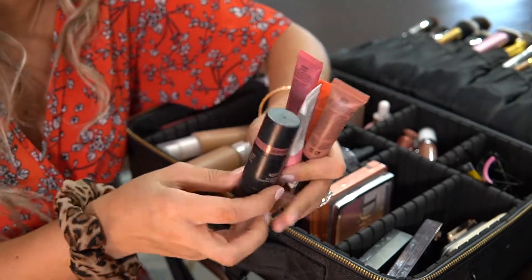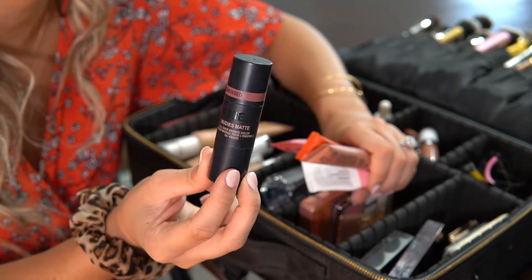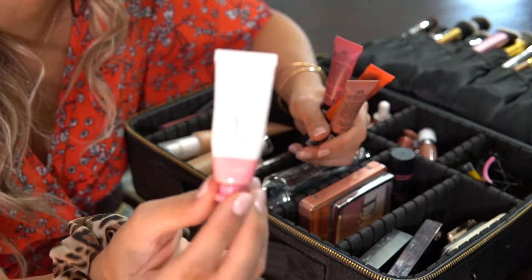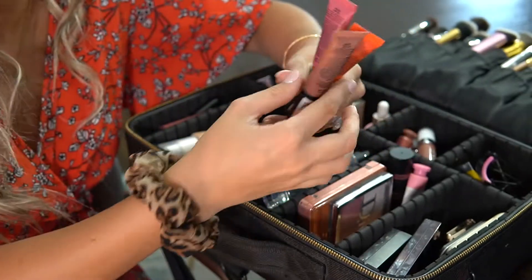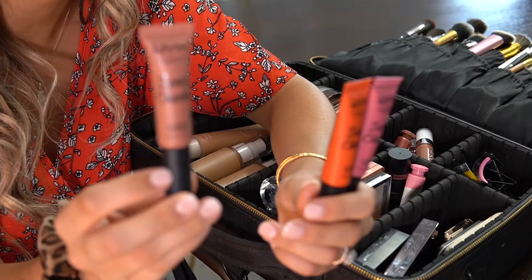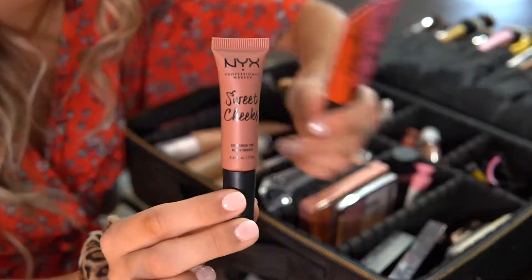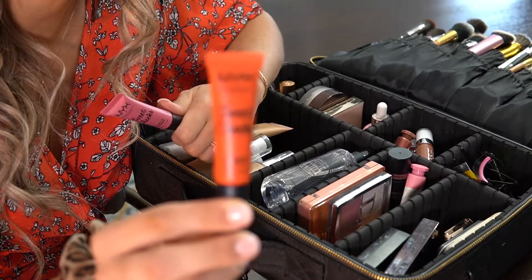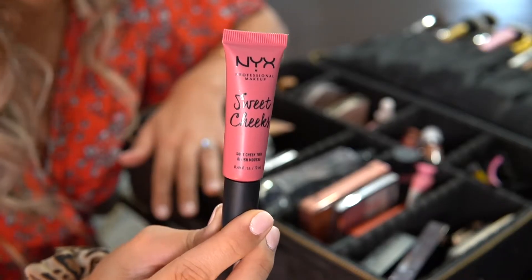I have a few more cream products. The Nudestix Nudies Matte in Sunkissed is almost like a bronzer-blush hybrid — I love this on the high points of my cheeks and nose for a sunburned kiss look. Then I have the Glossier Cloud Paint in Puff — a total holy grail, cannot travel without it. I also have three shades of the NYX Sweet Cheeks blushes. You guys voted for this over the Milani blushes and I agree. It has an awesome applicator that makes it super easy. I brought it in a nude shade, an orange-coral shade, and a pink shade.